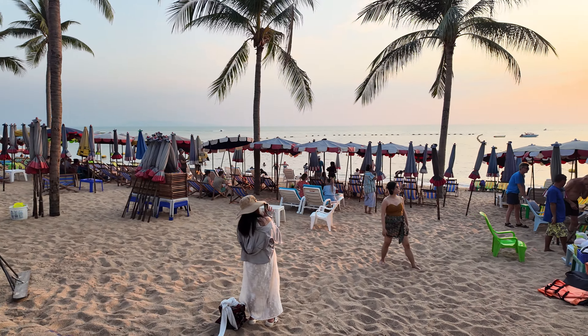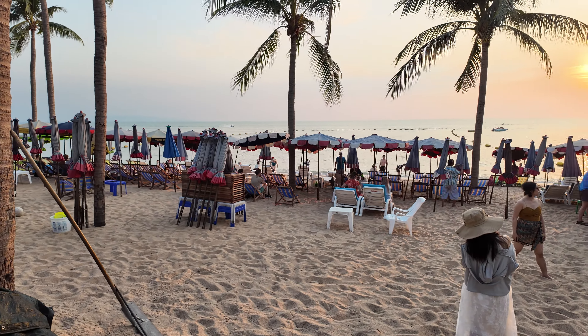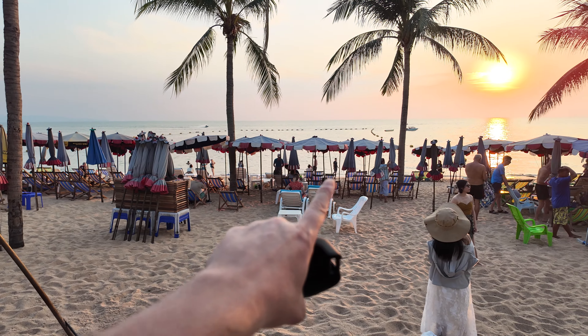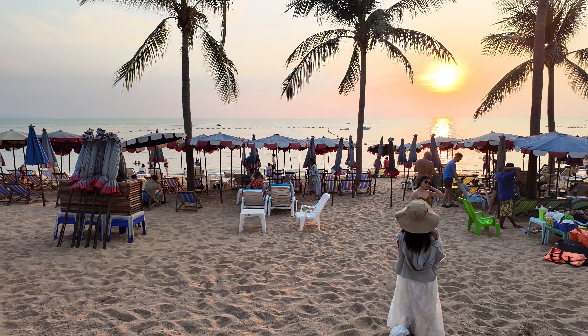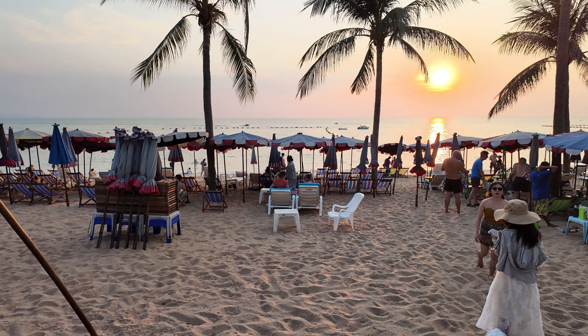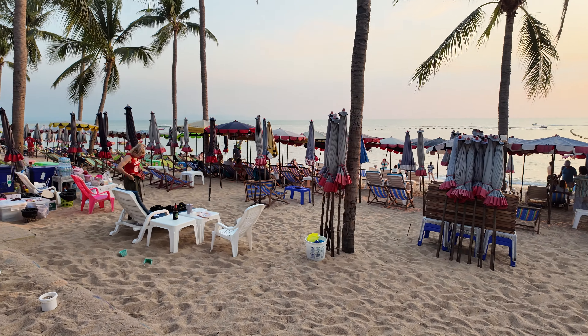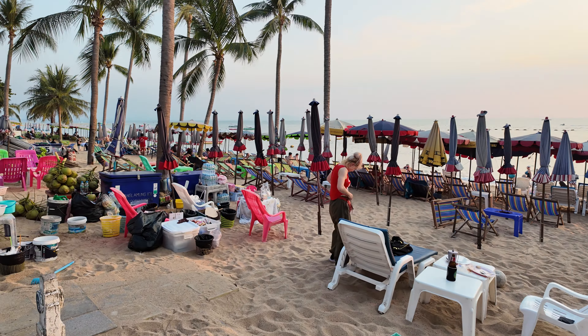These beach chairs here are for rent every day. It's 100 baht for the white chairs where you can lay down, and then 40 baht for those smaller chairs. The white ones will be comfortable all day, but the smaller wooden ones might get a little uncomfortable after quite a while.